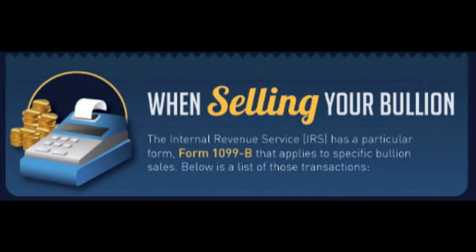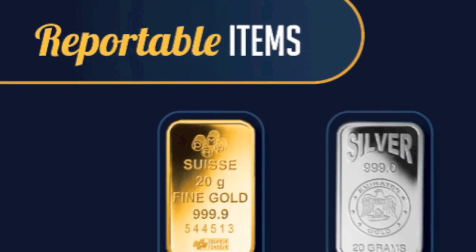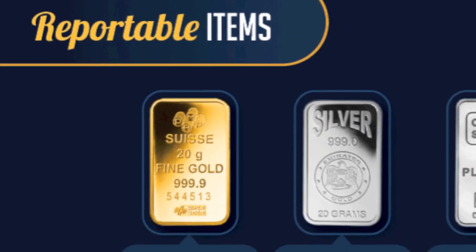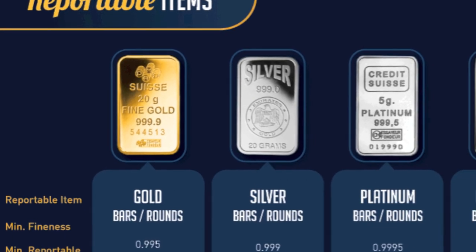When you sell your silver and gold, specific products sold in certain quantities are mandated to be reported by dealers on IRS 1099-B forms. A 1099-B form will require a seller's social security number or passport number to be filled out by the silver or gold dealer, who is in this case the buying party. Our free infographic will specifically show you which silver, gold, platinum, and palladium products are reportable items when sold and in what quantities.